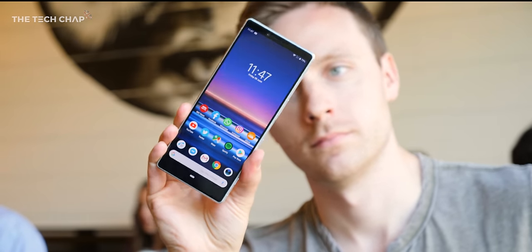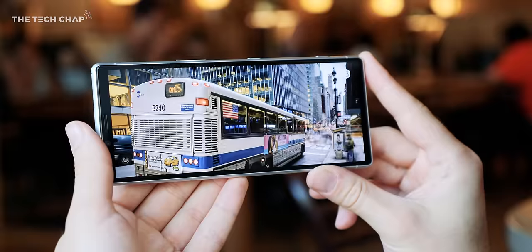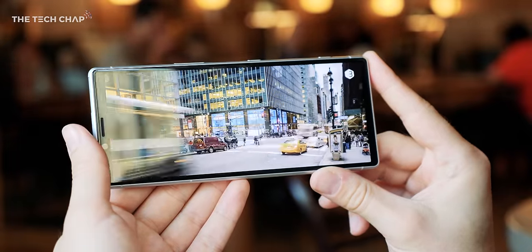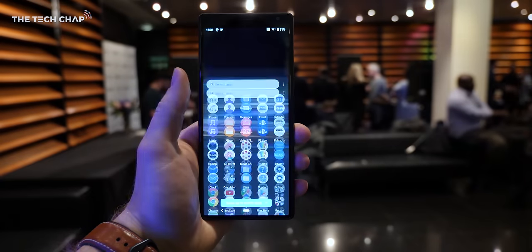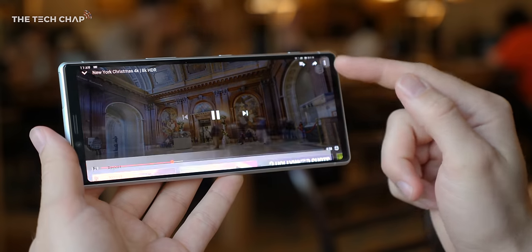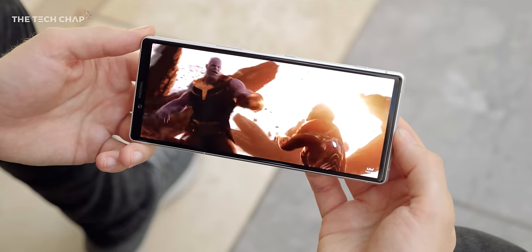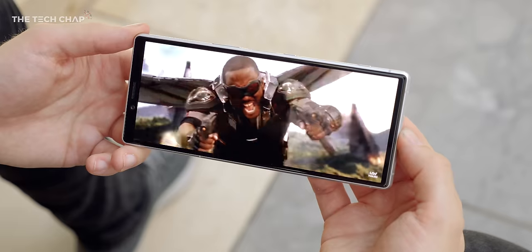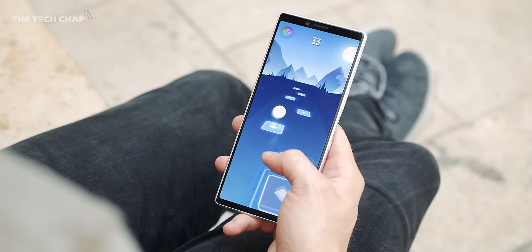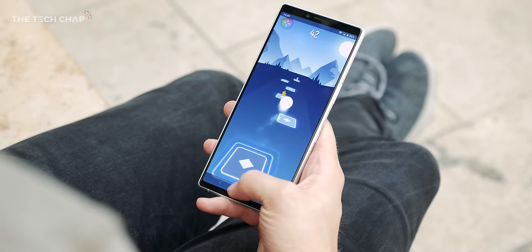With the Xperia 1 it's all about that screen — 4K, OLED, HDR, 21x9 ultra wide. It's basically everything you'd want for watching movies and playing games. It's a huge step up from the horrible LCD screens on the Xperia 10. Technically it's a 3840x1644 resolution, so when watching a 4K YouTube video you're looking at 643 pixels per inch — crazy sharp. That said, when it's not playing 4K content, the phone defaults to Quad HD Plus, which is probably good for battery life.